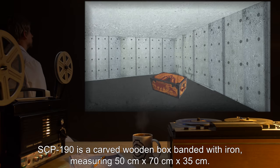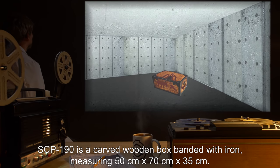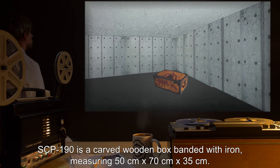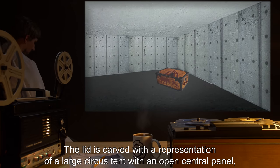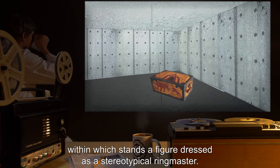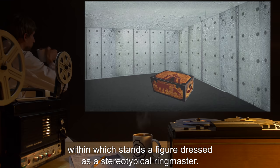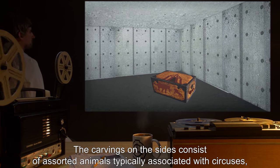Description. SCP-190 is a carved wooden box banded with iron, measuring 50 centimeters by 70 centimeters by 35 centimeters. The lid is carved with a representation of a large circus tent, with an open central panel, within which stands a figure dressed as a stereotypical ringmaster.